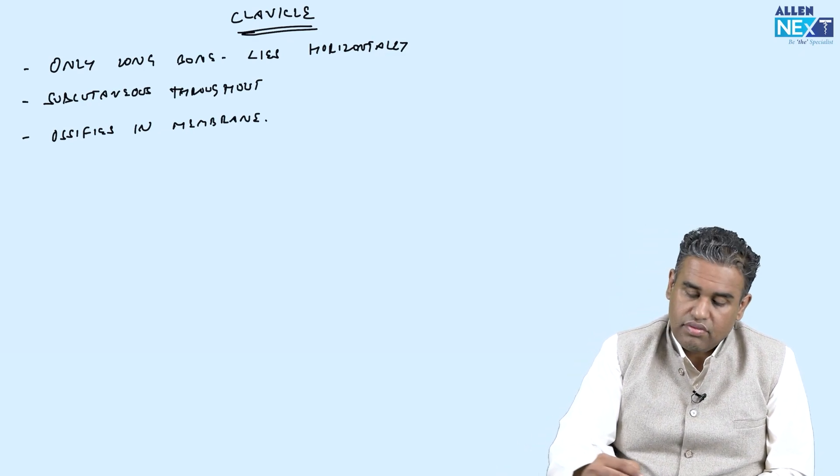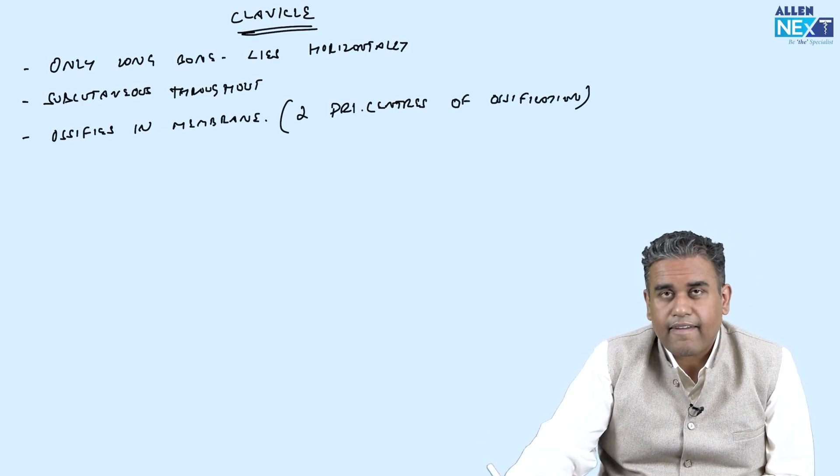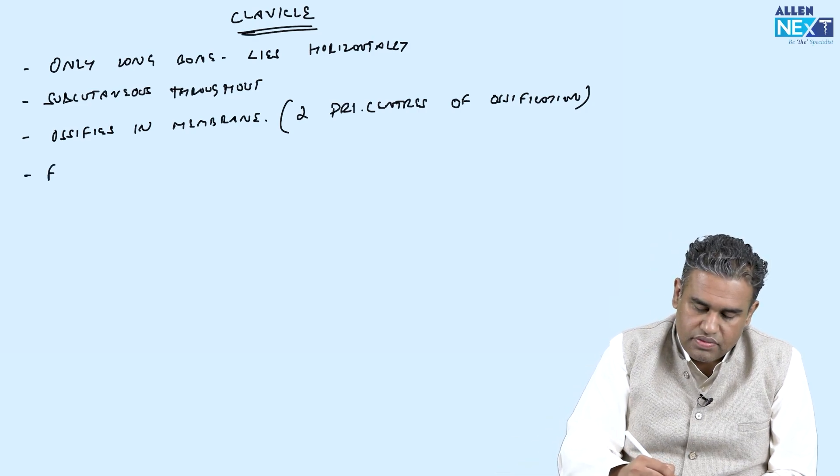That ossification has two primary centers of ossification. It is also one of the first bones to ossify.